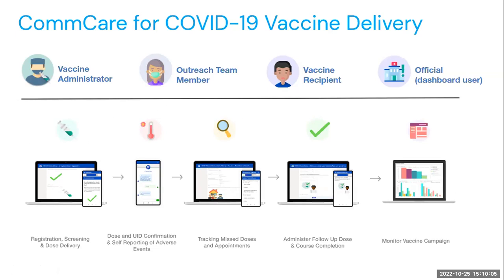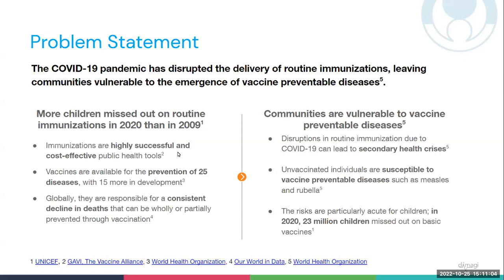The solution supports the registration of community members, screening to assess their eligibility for the COVID-19 vaccine, recording dose delivery, and scheduling subsequent follow-up doses. In between doses, it helps ensure follow-up on appointments and record any adverse events, all of which feeds into dashboards for monitoring of campaign progress. Dimagi made this solution available to the global community, and it was deployed at scale to support vaccination campaigns in Jamaica and also in Somalia.